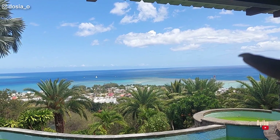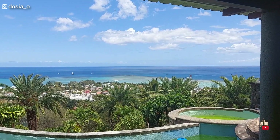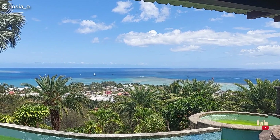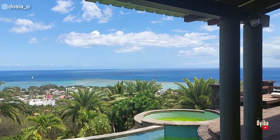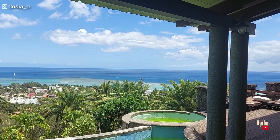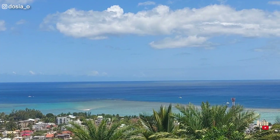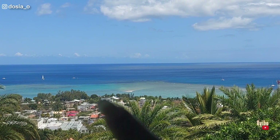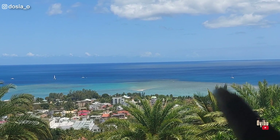Do you see that white thing? That's the thing they use — they used to use a helicopter to see it. Can you see that white spot? That white spot is the underwater waterfall.